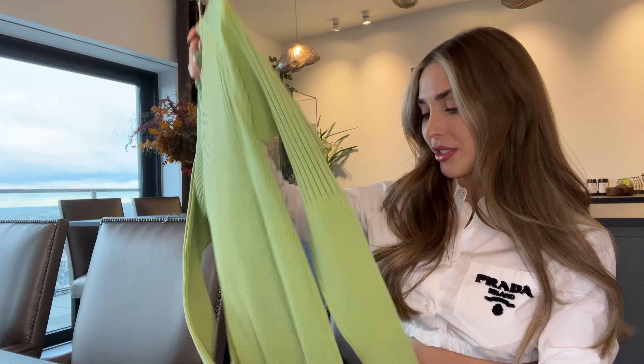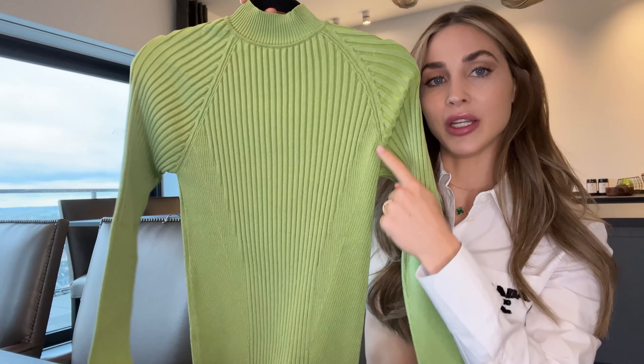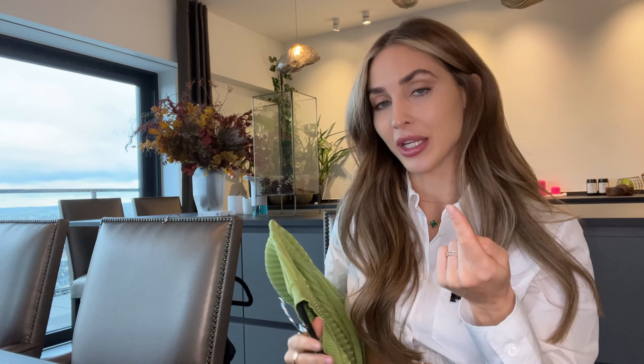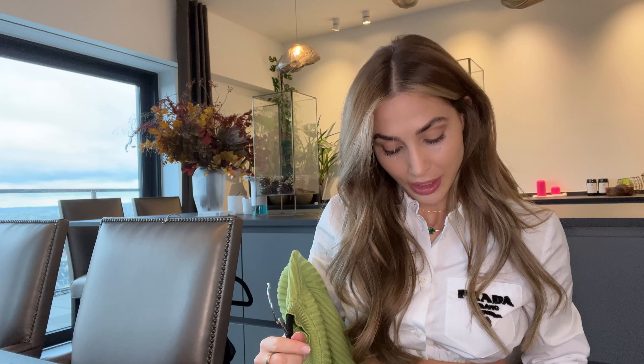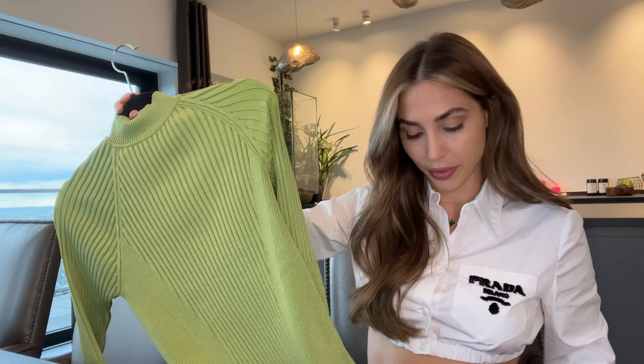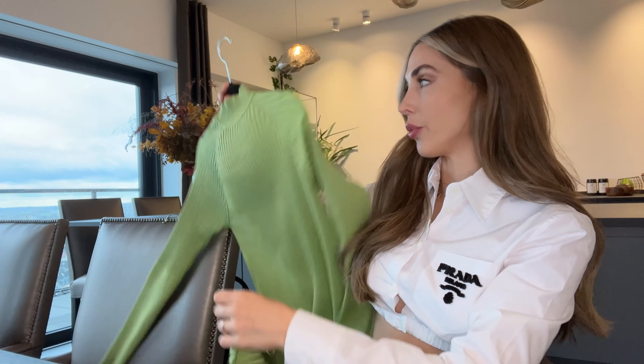The next piece is this beautiful knit dress by Jacquemus. You guys know I'm a sucker for Jacquemus, and luckily he also made something for the colder days. His designs and fits are very unusual and amazing. I got this beautiful dress in this beautiful avocado green, I would call it. It's very simple, but the fit because of the structure here is genius — it just makes your body look so nice. I took it one size up, a 38, because he runs a little bit smaller.